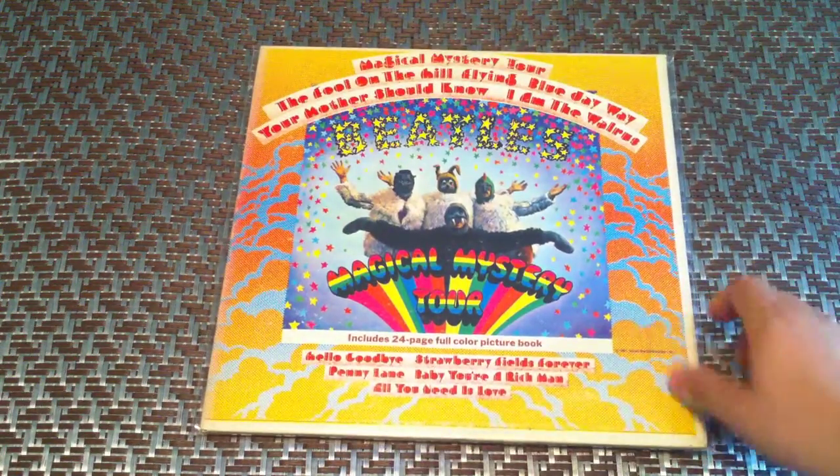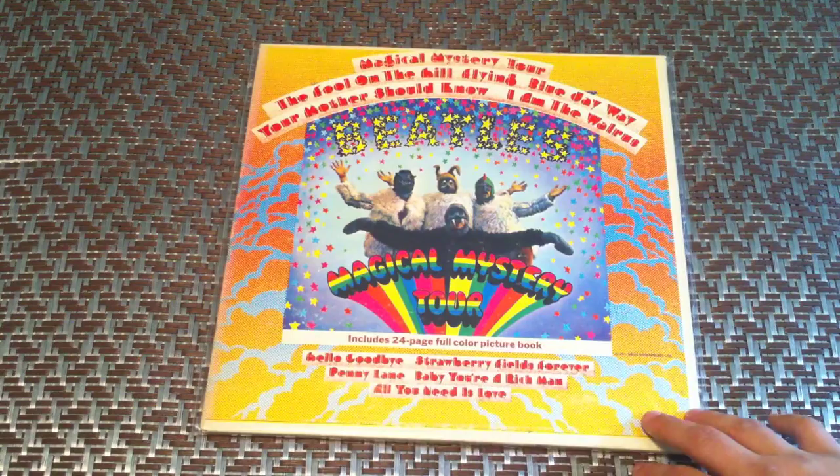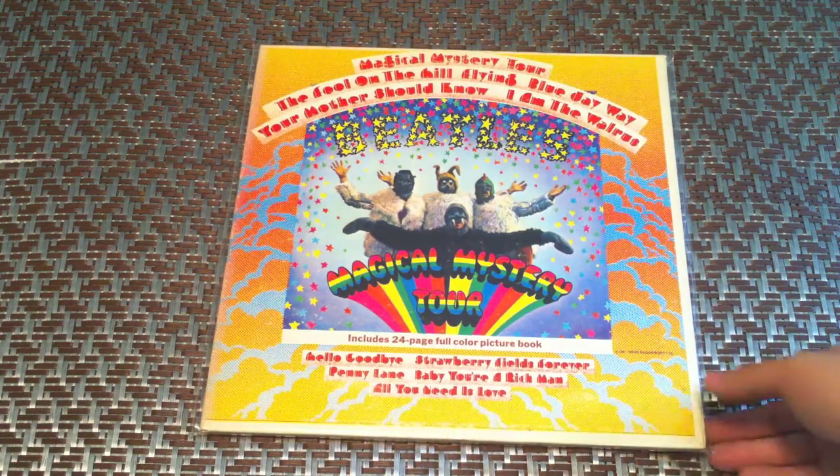I went ahead and listed in there, even though this is Capitol — Capitol Records Magical Mystery Tour with booklet intact.